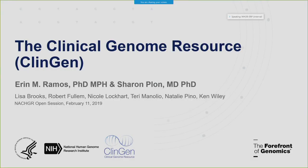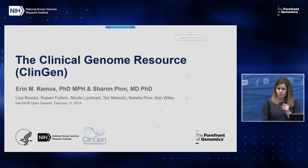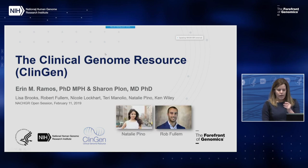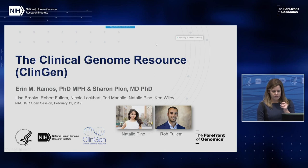I'm grateful to give this overview and update of the ClinGen program. Sharon and I originally planned to give this talk together, but we decided it might be more efficient for me to go through the slides, and then Sharon will give her reflections as both a ClinGen PI and a clinician before we jump into discussion. Giving this talk on behalf of the NHGRI ClinGen team, which includes Lisa Brooks, Robert Fulham, Nicole Lockhart, Terry Manolio, Natalie Pino, and Ken Wiley. I especially want to acknowledge Natalie and Rob, who are the two ClinGen analysts that are very dedicated to the program.